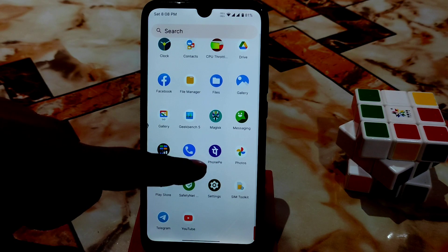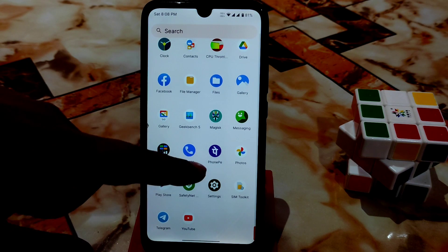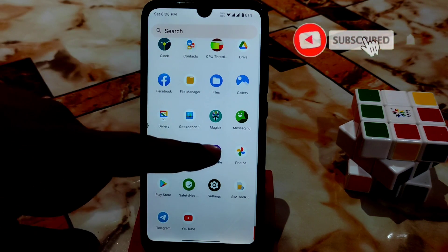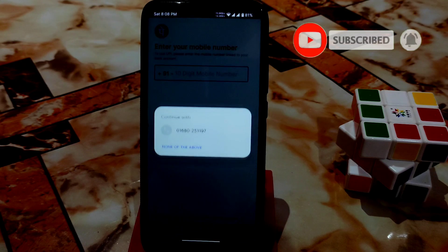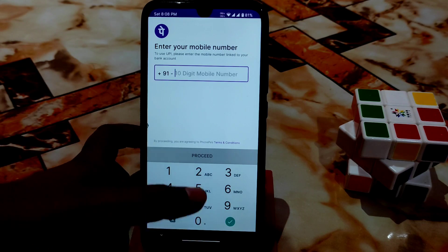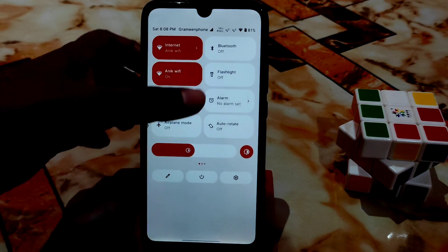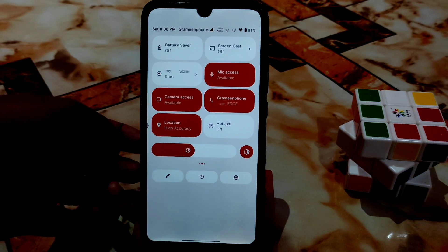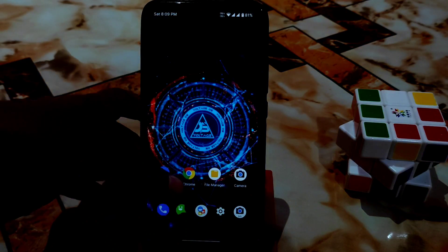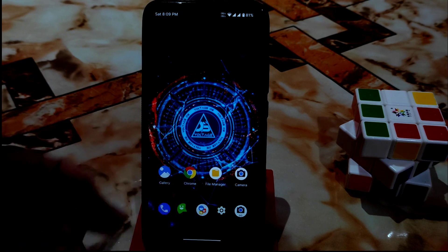Here you can see SafetyNet is passed. I also installed PhonePe — a very popular payment app in India — just to demonstrate that after rooting your device you can still use banking applications without any problem. You can enter your number and proceed normally. So that's the full ROM review. If I missed anything, let me know in the comments. Don't forget to hit the like button — thanks for watching!